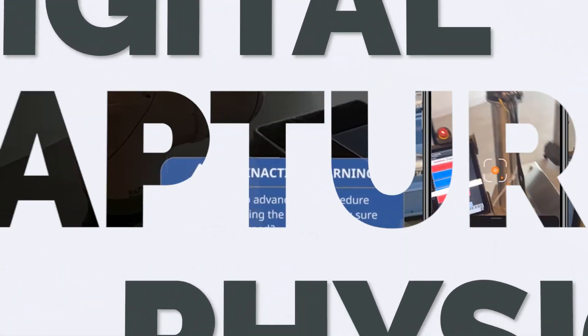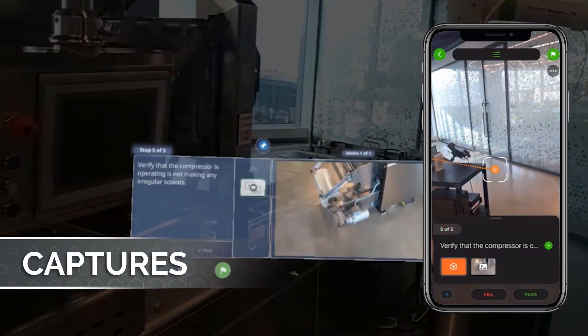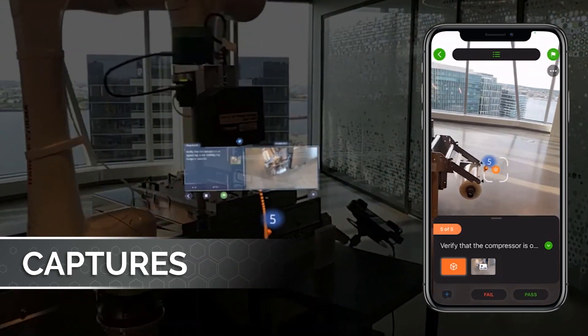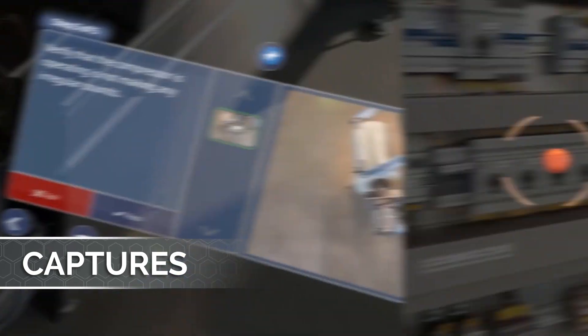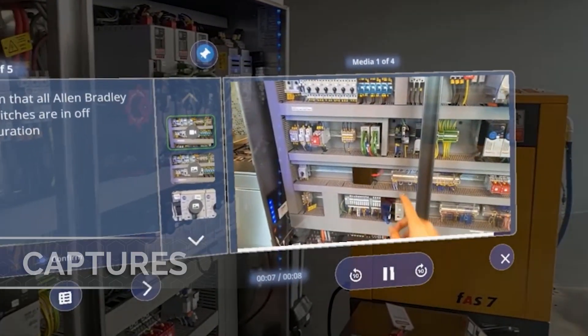Technologies like augmented reality are proving to be essential for capturing the valuable domain knowledge that's vital to the productivity of your business. With Vuforia's knowledge capture capabilities, you can quickly retain and scale the best practices of your subject matter experts to bring less experienced employees up to speed faster.